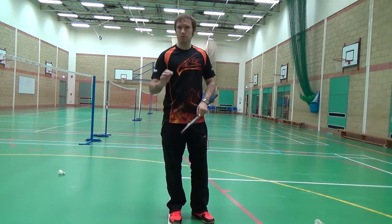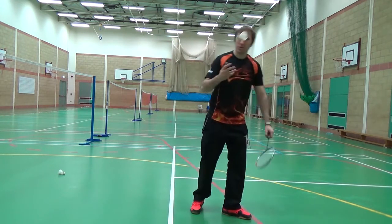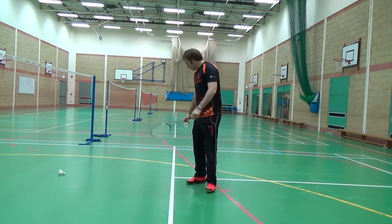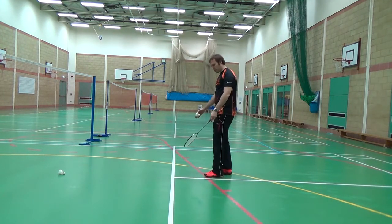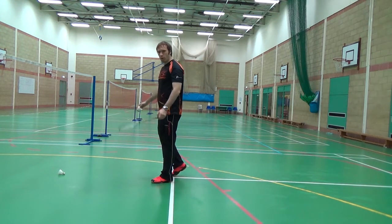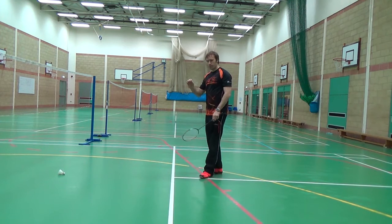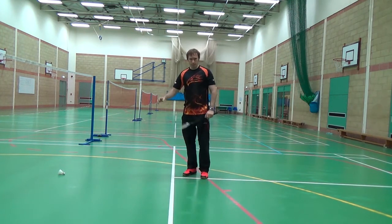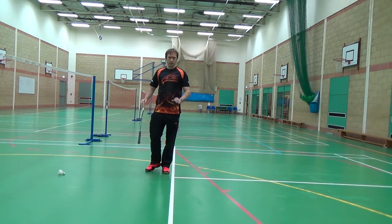Now doubles is slightly different. On the serve, the front zone is out. So if I hit it and it just goes over the net but lands in between here and the net, again that is out.